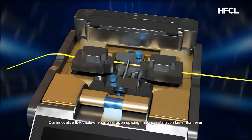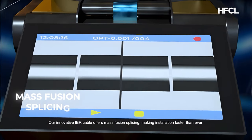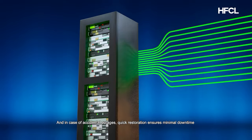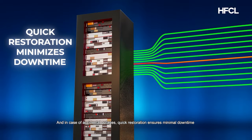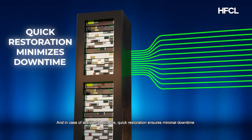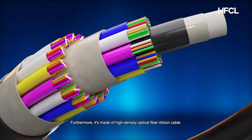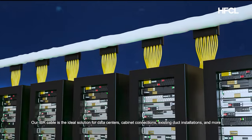Our innovative IBR cable offers mass fusion splicing, making installation faster than ever. In case of accidental outages, quick restoration ensures minimal downtime. Furthermore, it's made of high-density optical fiber ribbon cable.